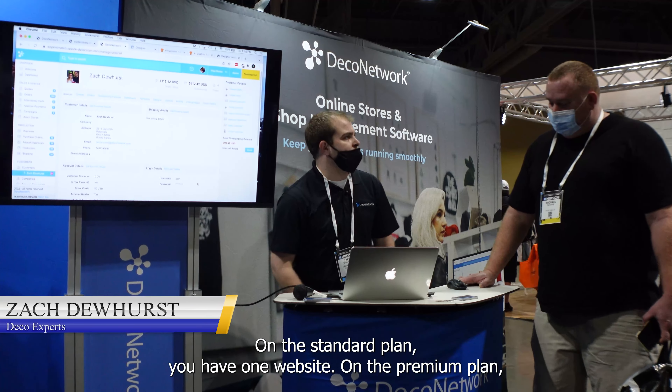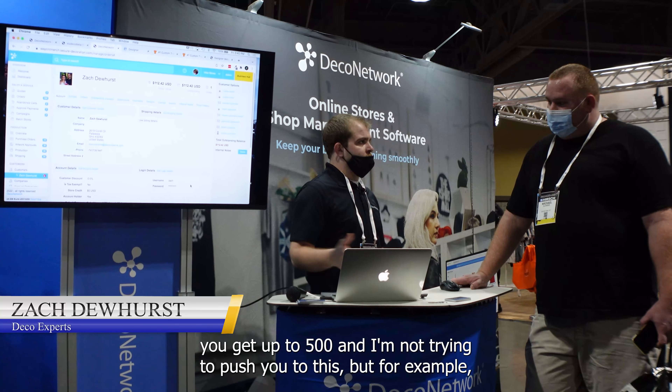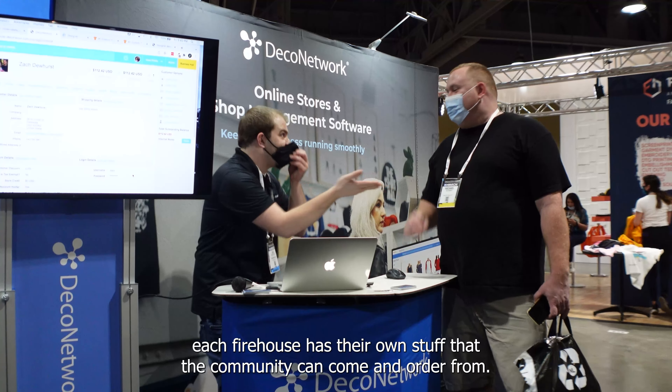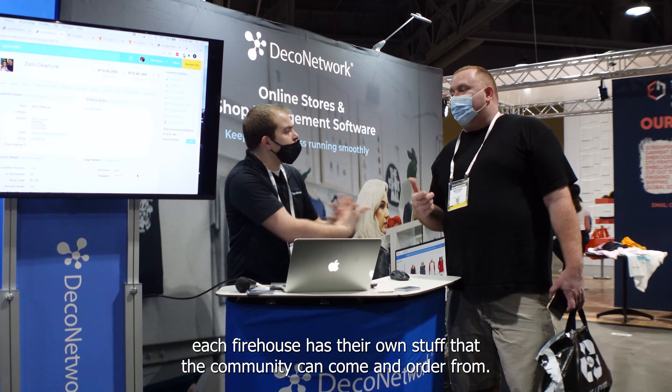On the standard plan, you get one website. On the premium plan, you get up to 500. I'm not trying to push you to this, but for example, each firehouse has their own stuff that the community can come and order from.